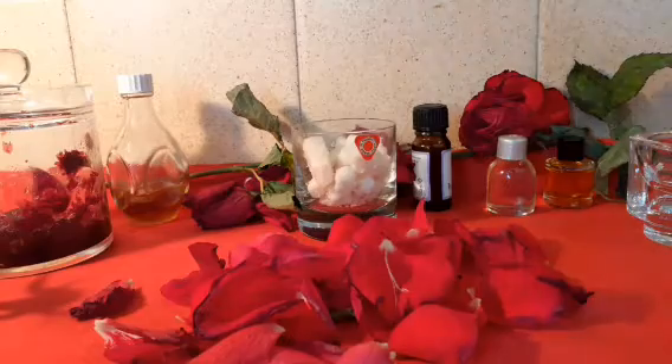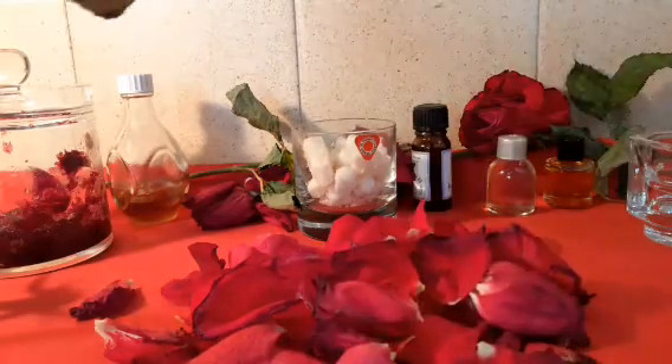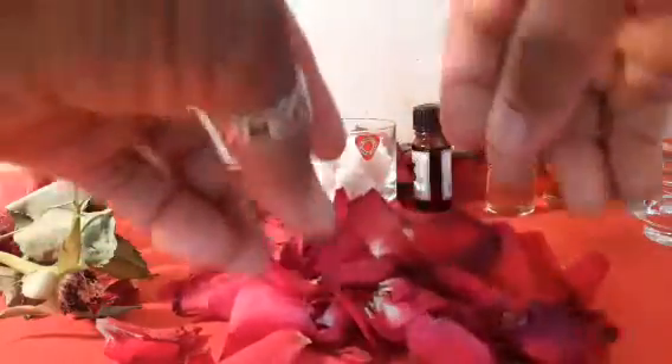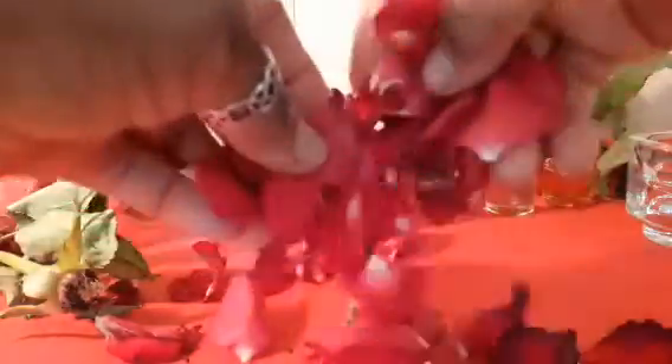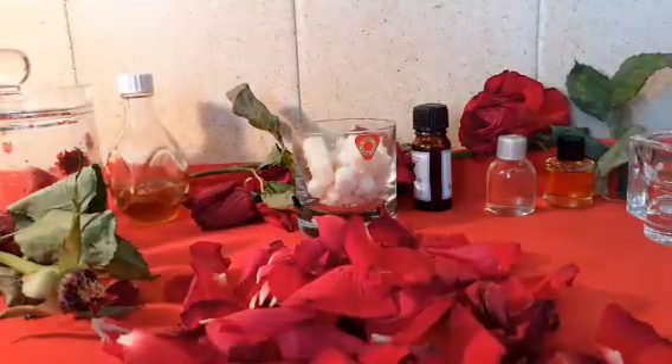Rose petal is anti-aging and contains properties that fight aging and smooth your face like a baby face. You can make the oil, or you can order rose petal dry powder from online. It also comes as water or oil. It's packed full of nutrients and vitamins for your skin and face.